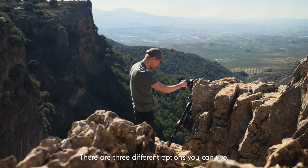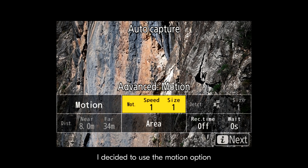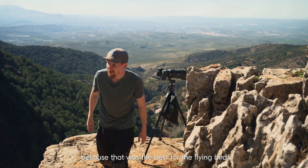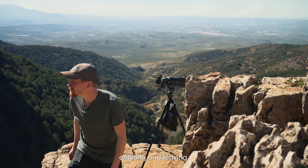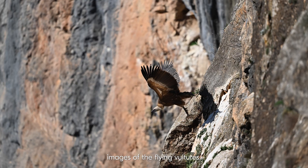There are three different options you can use: motion, detection, or distance. I decided to use the motion option because that was the best for the flying bird entering and leaving, and I managed to get some amazing images of the flying vultures.